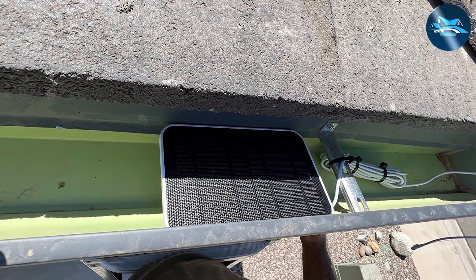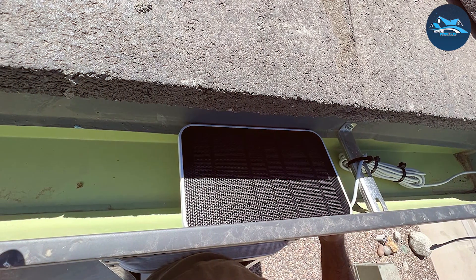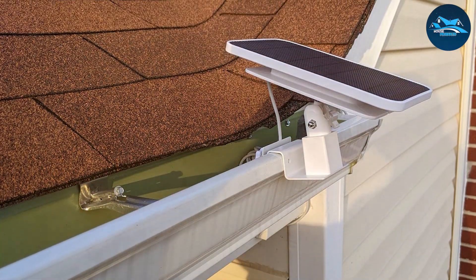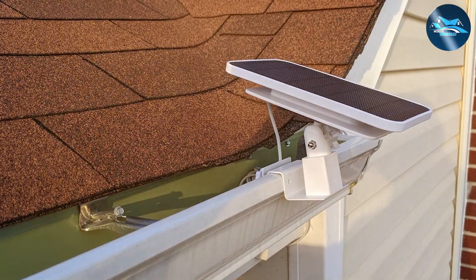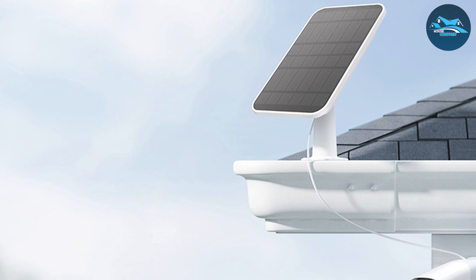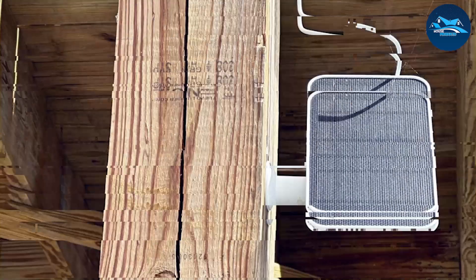The solar panel uses monocrystalline cells, known for their high efficiency and reliability. One of the key features of the EufyCam solar panel is its IP65 waterproof rating. This means it's fully protected against dust and can withstand water jets from any direction, making it perfect for outdoor installation. Whether it's raining or the sun is blazing, this panel is built to keep working, ensuring your security cameras are always charged and ready to capture footage.